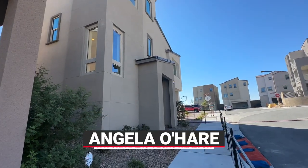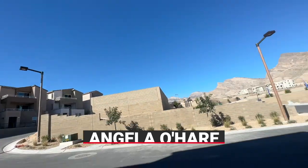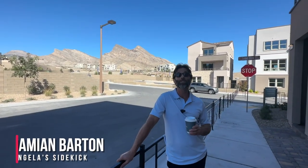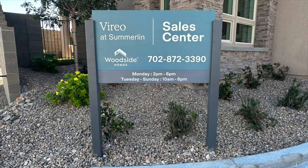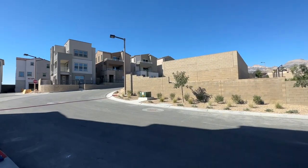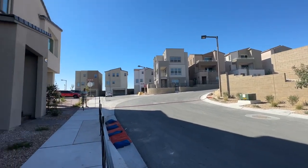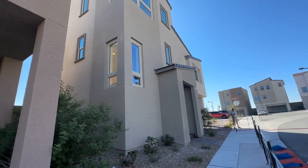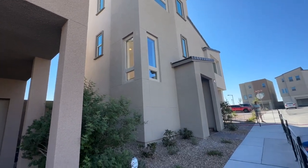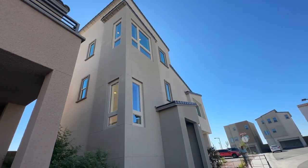Hello everyone, Angela O'Hare here, your favorite Las Vegas realtor, and Damien, her sidekick. Today we're over at Viero, a brand new community by Woodside Homes that just opened up in the Kestrel Commons village, which is off of 215 and Lake Mead.